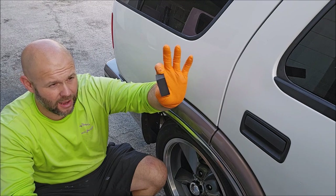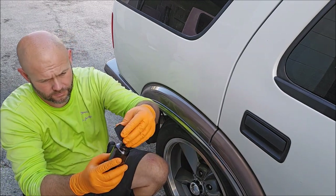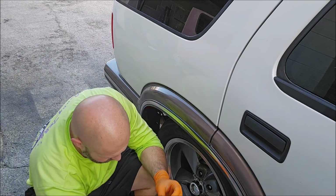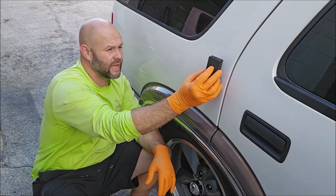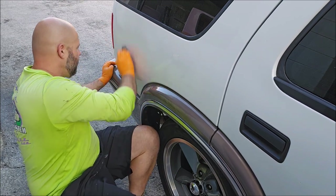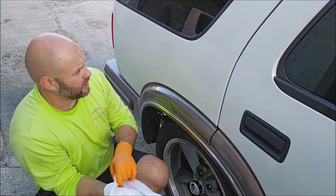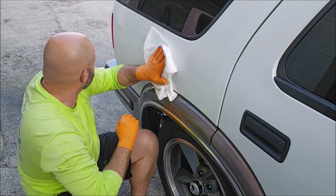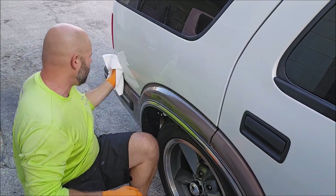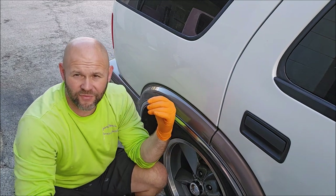Application is simple. Remove your cap. I'm using a foam applicator — I actually prefer microfiber for this product — just applying a little bit to the surface of the applicator and going just like this. It can go anywhere and everywhere; no need to worry about where you put it. There's also no need to wait — you can literally wipe it right now and get the full effect of the coating, all the gloss, all the slickness.